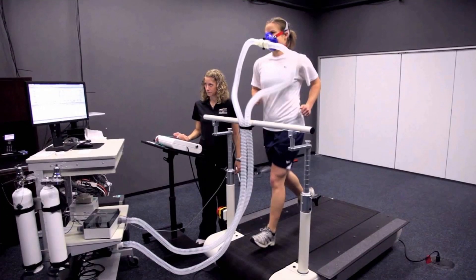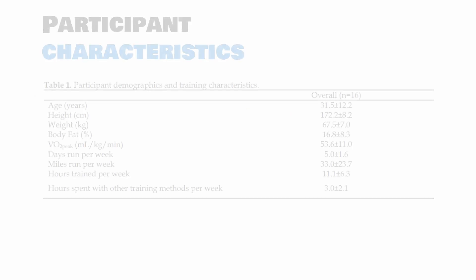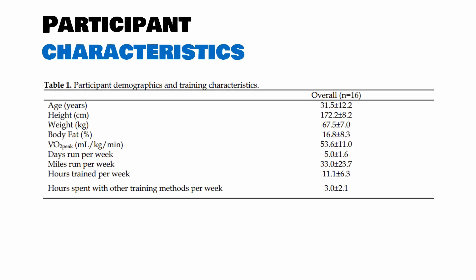Once the participant had completed the foam rolling, they then took part in the running economy test. Here you can see what a normal physiological lab would look like, where the runner is running on a treadmill at a specific speed and gradient, whilst they measure oxygen consumption and various other cardiorespiratory parameters. To give some general insight into the type of participants recruited, here are their characteristics — on average, a group of recreational, middle-aged runners.